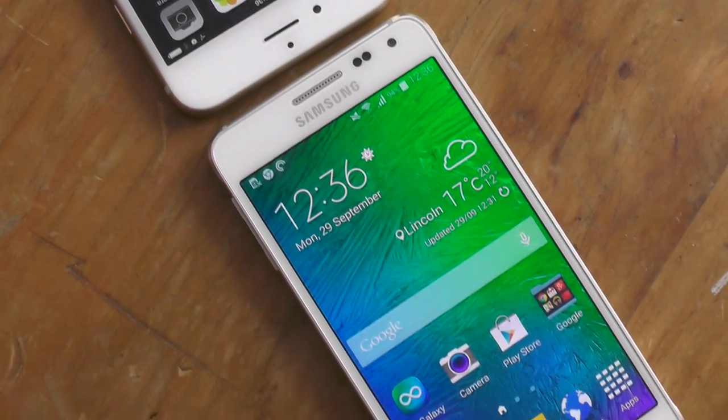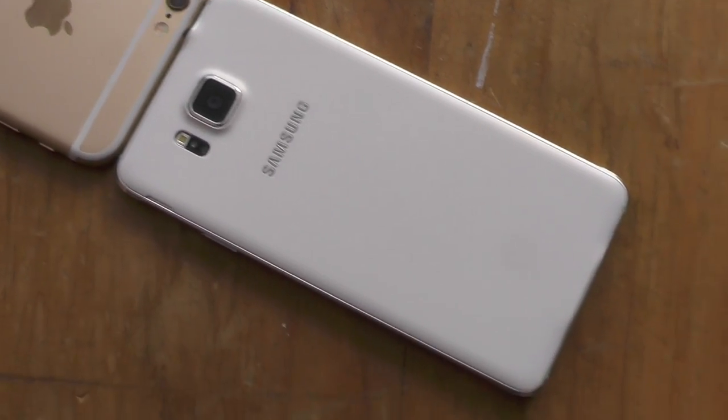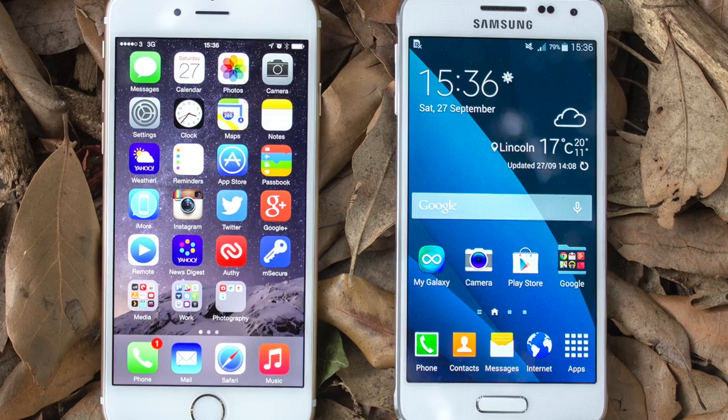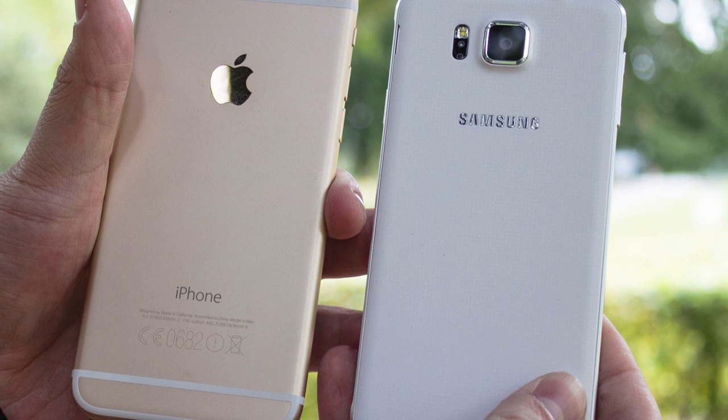The Galaxy S5 is a big seller in the Galaxy line, but for the average consumer going into a store and looking at a new iPhone, the Alpha is an enticing prospect. Smaller, cheaper, and perhaps even better looking, Samsung has a phone on its hands that's going to sit next to the iPhone on store shelves and look every bit as inviting.